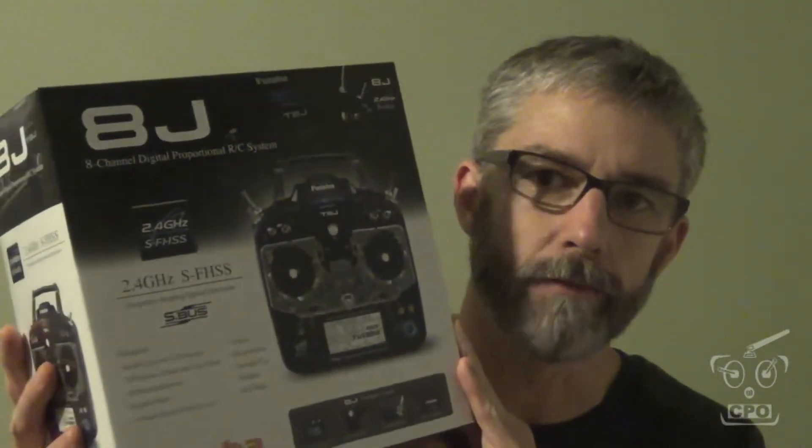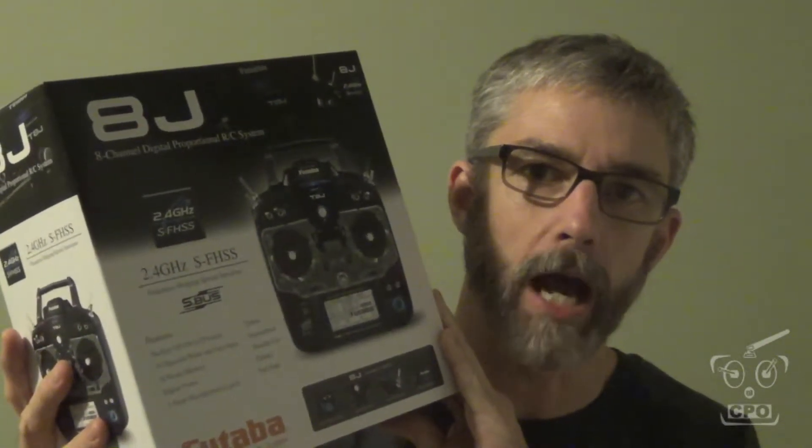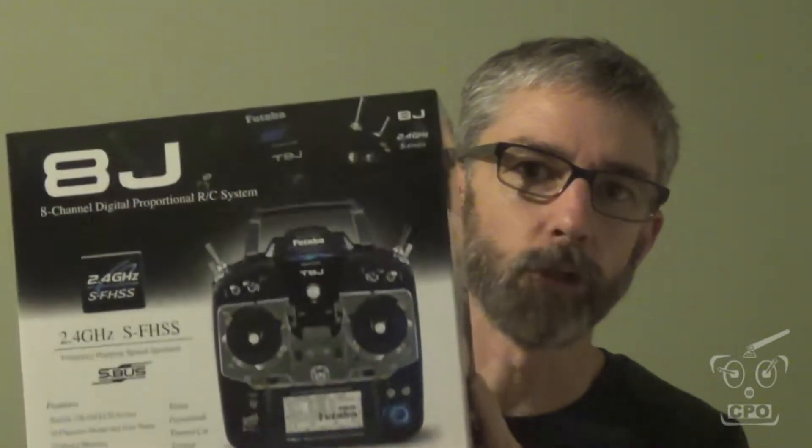Hey everyone, CPO here, and the time you've been waiting for is finally here — the official giveaway of the Futaba 8J transmitter, and it also comes with the R2008SB receiver.